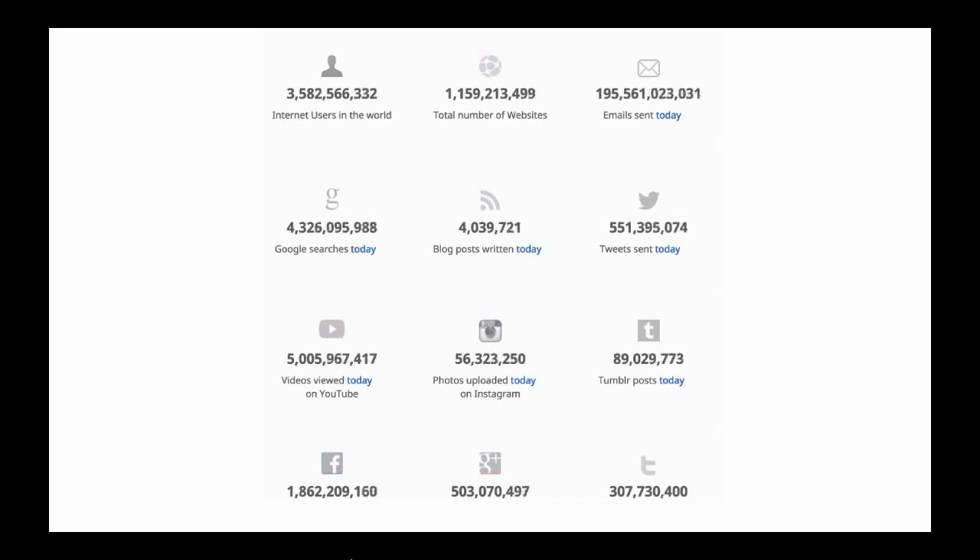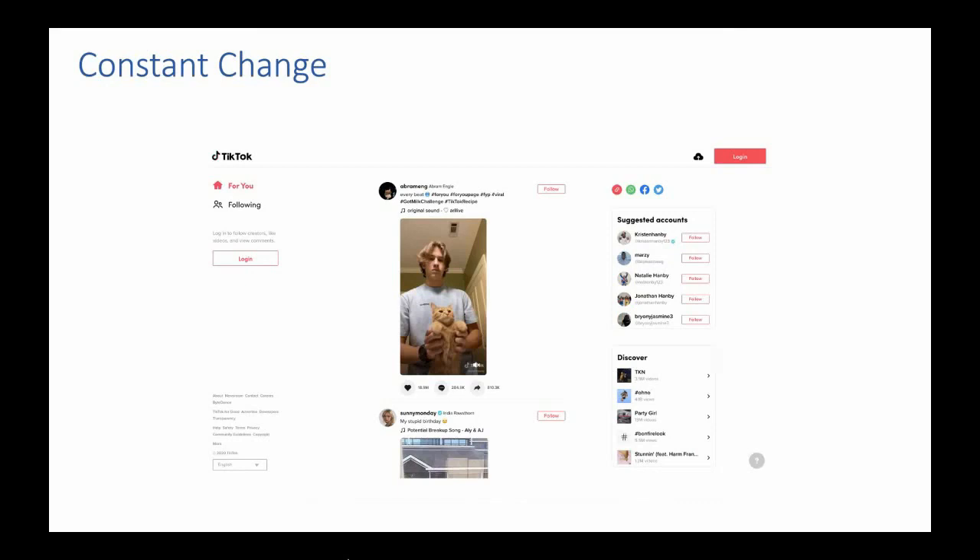There are more videos watched than searches done on Google, but that's massively misleading because that's people starting videos — the average view duration is about two and a half seconds. The average video only gets about four views, normally by the person who uploaded it. The biggest number on the screen is the number of emails sent today, which is why email marketing is getting harder and harder. We're in this noisy environment, and we're going to need to really get things right to stand out.